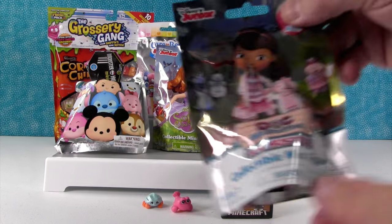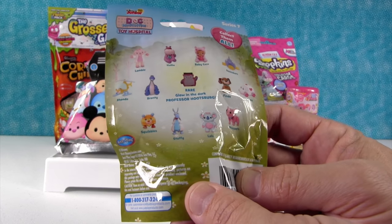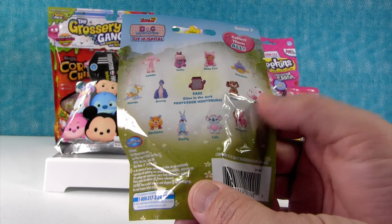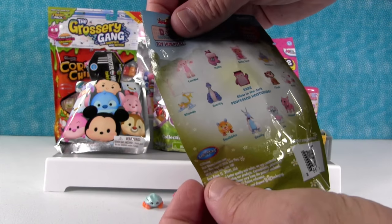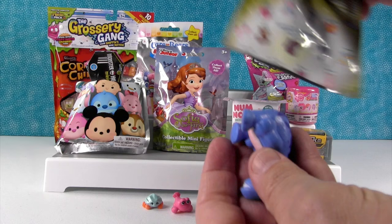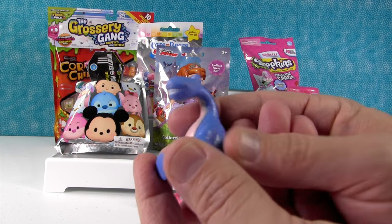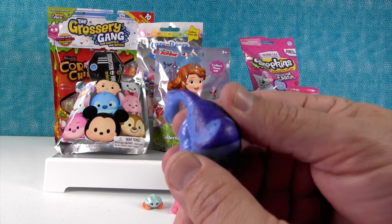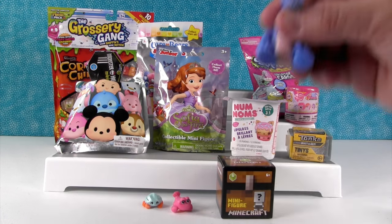I want to open up Doc McStuffins. Here are the figures you can get. Today we'd like to get Rosie or Bronte Fundo. Shannon wants Bronte, or Stuffy. It's Bronte! Hello everybody, hello Bronte! I like the back of him, I like his little pattern, I like his big feet — his big feet are cool. Awesome!